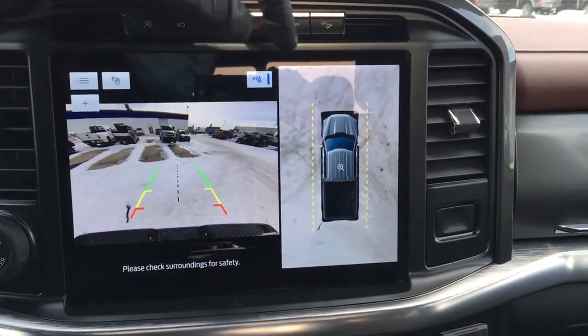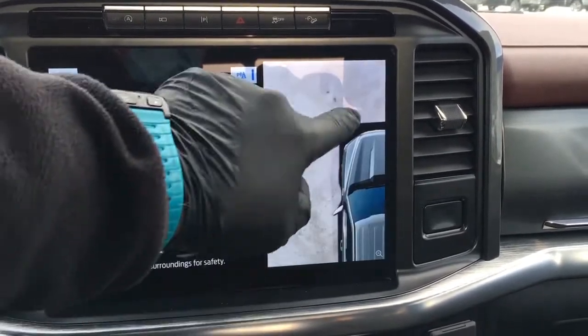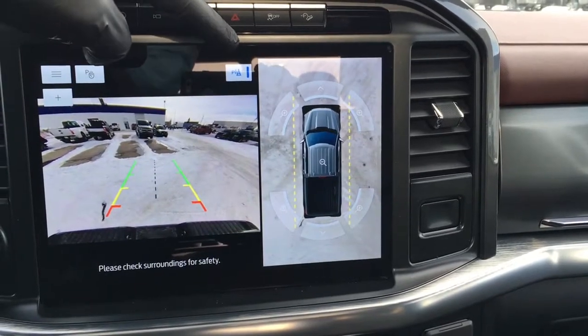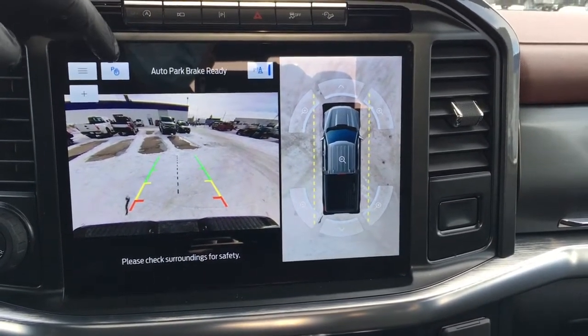When you kick it in reverse, it does have the 360-degree split screen view. When you hit that plus button, you can zoom in to different sides of the unit to get a better view. You can also turn your rear parking aids on or off, as well as your auto park brake.